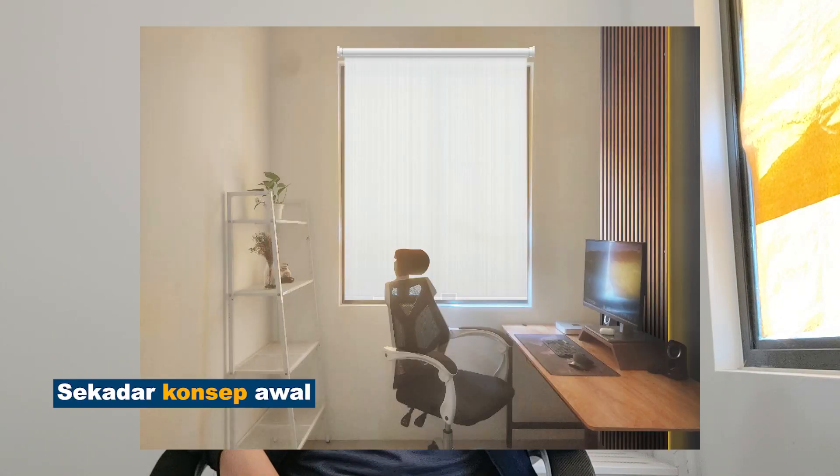Lepas ni mungkin aku akan set up letak akustik panel ke belakang ni. Dan dinding belakang monitor aku ni, belakang PC aku ni, aku nak cat hitam. Aku pilih antara dua lah — sama ada grey gelap, colour kelabu yang gelap, ataupun colour hitam.